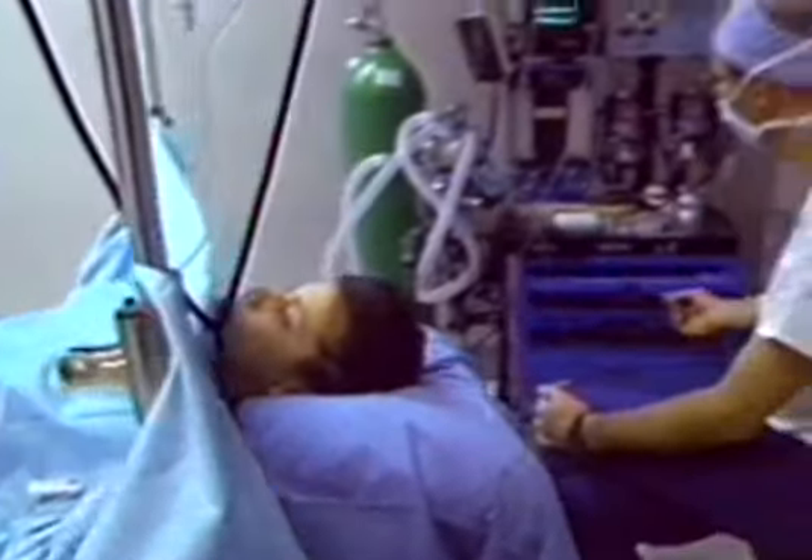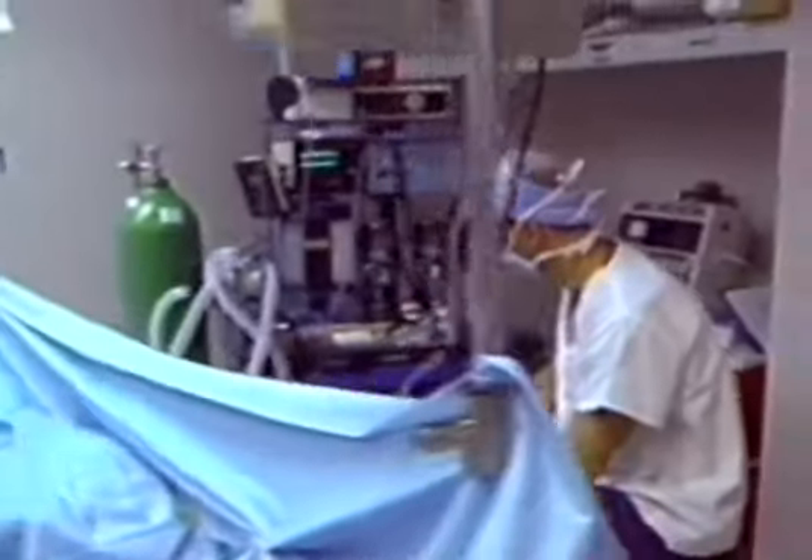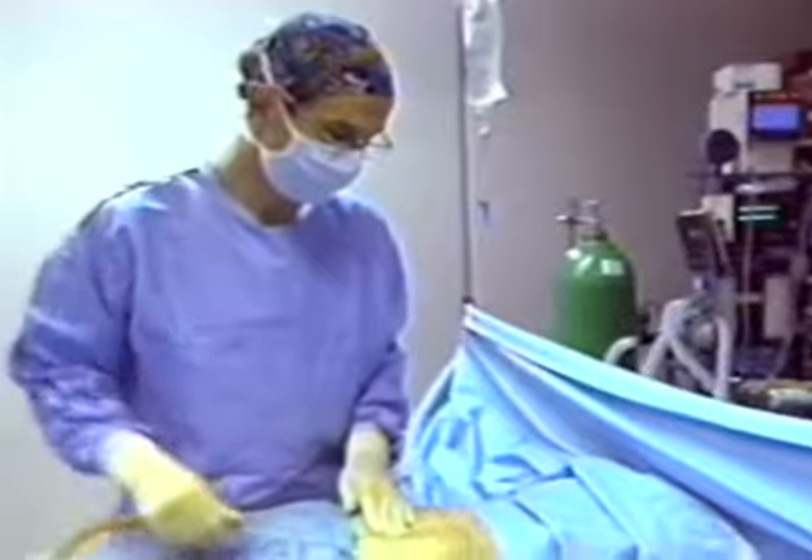Liposuction is an elective surgery and as such is not covered by insurance. Cost is generally based on the number of areas to be suctioned. Charges can range from as little as $1,500 to $10,000 or more.